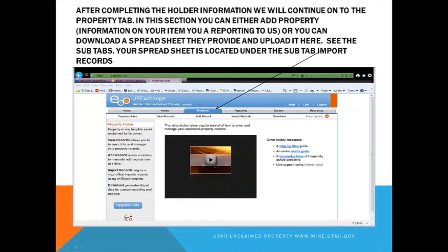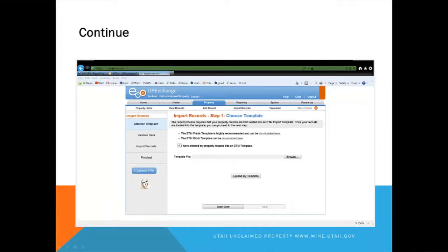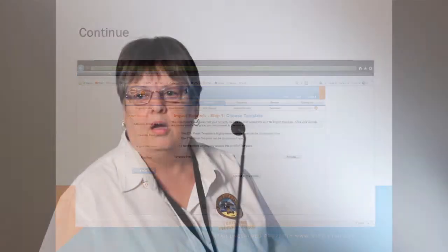We're going to continue to the property tab. We're going to either add property or upload a spreadsheet, which would be importing the records. I'm going to show you where you can receive a spreadsheet. On this page, you go to import reports and UP Exchange has provided spreadsheets that you can download and then enter your information — your IT people can look at it, enter the information, and then you can come back and upload it into UP Exchange. Don't send that spreadsheet to us, because we're not going to do the next steps for you.